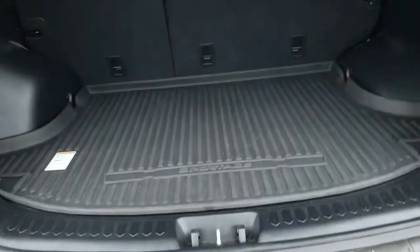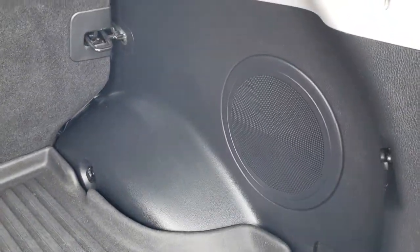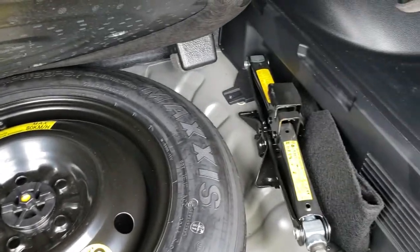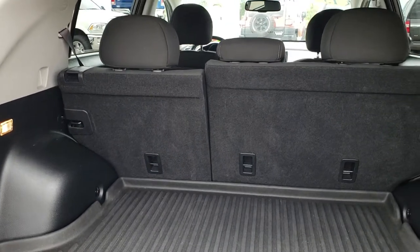It has a lot of storage area back here — an all-weather floor mat and a speaker back here as well. There's nice storage right here, and underneath is your spare tire and your jack tools. Those seats do fold down for extra storage, which we will show you in a little bit.